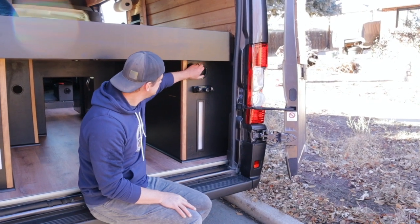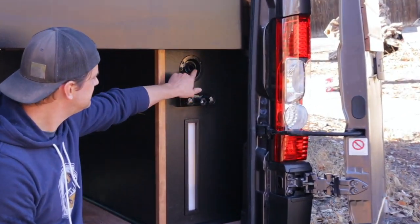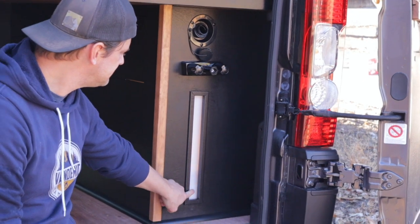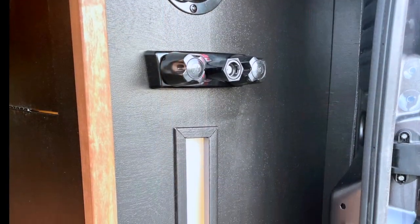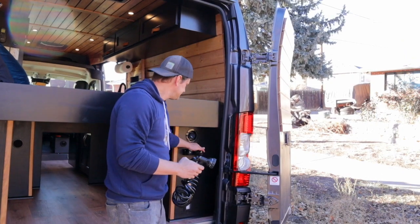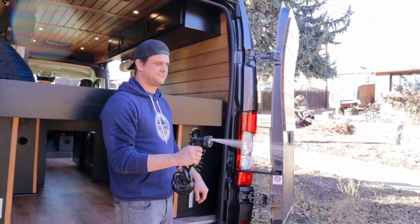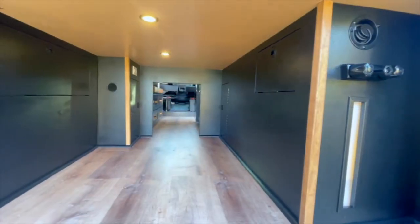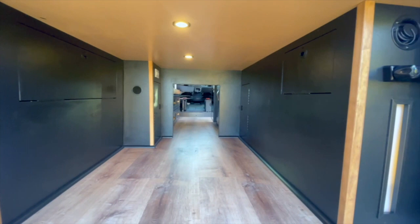On the passenger side is where all of the plumbing rests. Up top is your water fill for the 36-gallon fresh water tank and a lit window to see how full you actually are. We also have an outdoor shower setup with a 15-foot expandable hose, and more importantly, a direct connection to the hot water heater so you can still enjoy a nice warm shower.